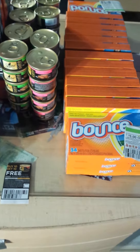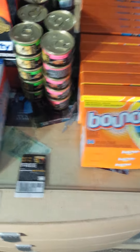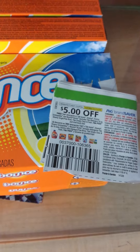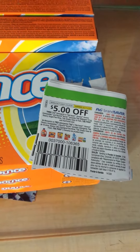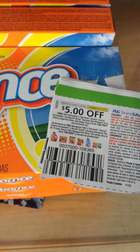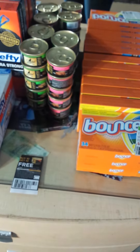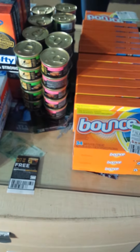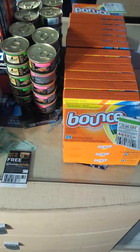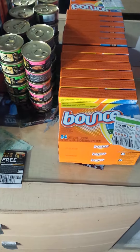I used a $5 off $25 Dollar General mobile coupon, a buy 10 get 10 Shiba coupon, and three of the $5 off three Bounce/Downy coupons which expire tomorrow — I think that's why it was cleared out at my first store, but I still got some. After coupons I paid $3.00 for 20 cans of cat food and nine boxes of dryer sheets.